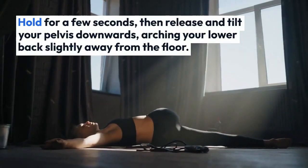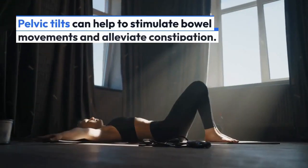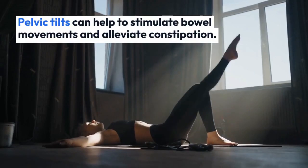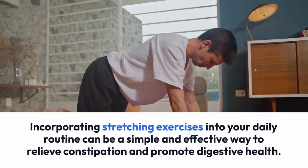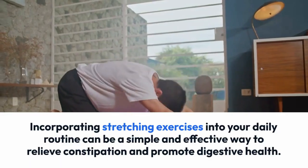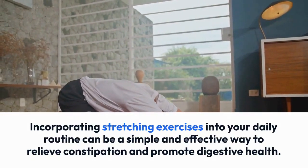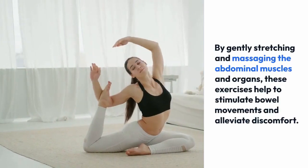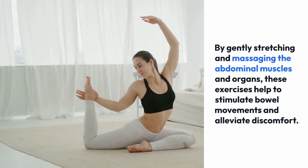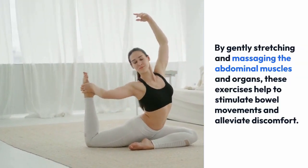Repeat this movement for 10 to 15 repetitions, focusing on the gentle articulation of your pelvis. Pelvic tilts can help to stimulate bowel movements and alleviate constipation. Incorporating stretching exercises into your daily routine can be a simple and effective way to relieve constipation and promote digestive health.